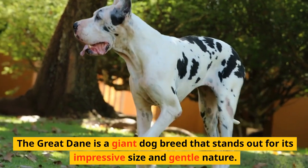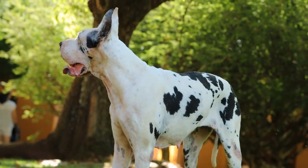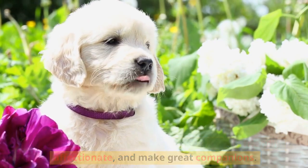The Great Dane is a giant dog breed that stands out for its impressive size and gentle nature. Known as the Gentle Giants, these dogs are friendly, affectionate, and make great companions.